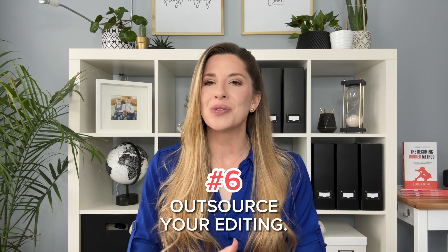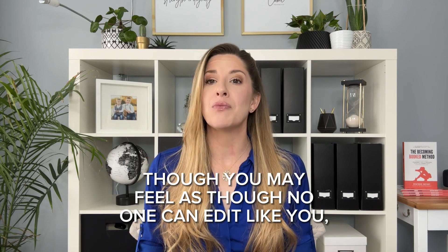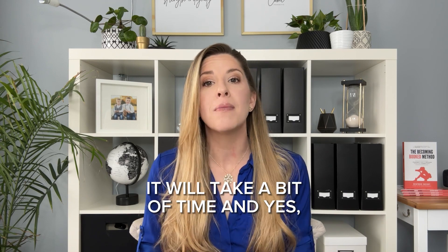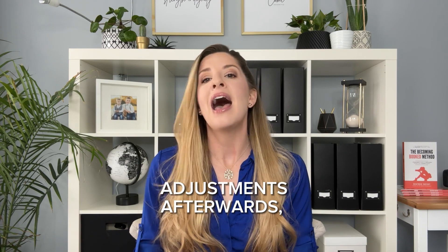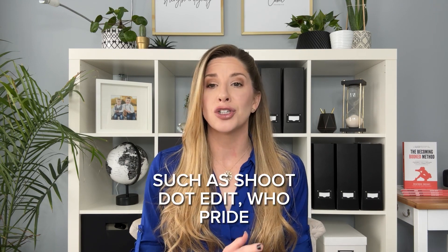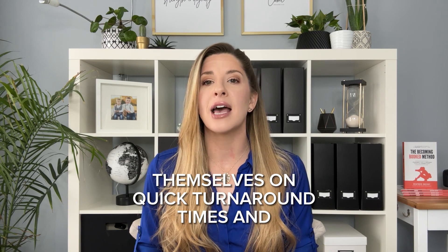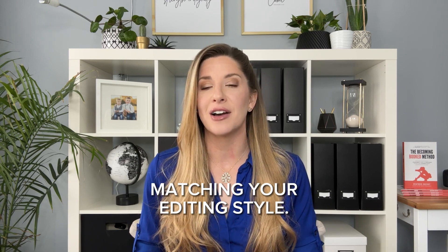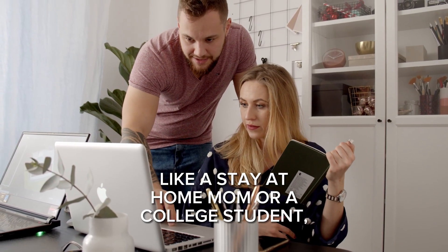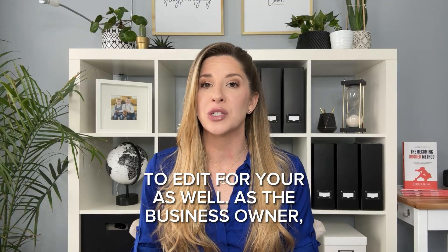Number six: outsource your editing. Though you may feel as though no one can edit like you, you can train somebody else to do that. Yes, it will take a bit of time and you might still need to make some slight adjustments afterwards. Outsourcing will save you the most amount of time. There are many companies such as Shoot.Edit who pride themselves on quick turnaround times and matching your editing style. Likewise, you can also outsource and train someone local, like a stay-at-home mom or a college student, to edit for you as well.